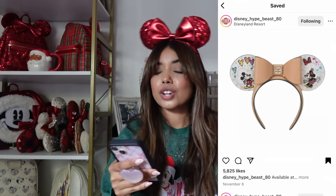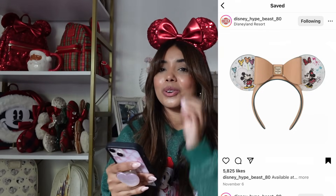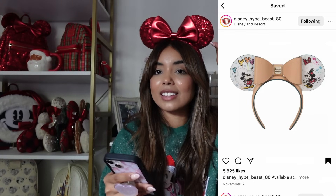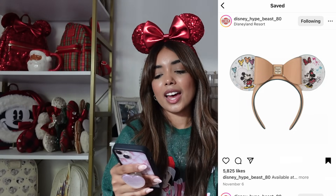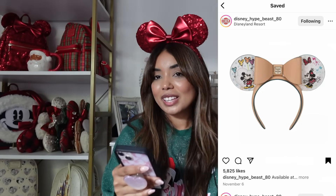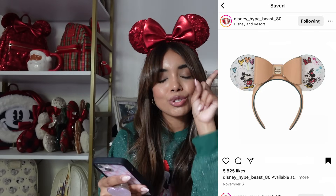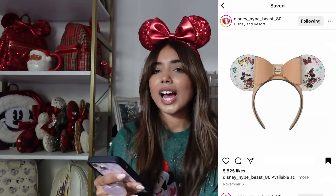We also have a pair of Dooney & Bourke ears that are so so cute. They are pretty pricey so I'll be skipping over them, but the artwork is really cute. What's really doing it for me is the leather bow — I love how neutral it is and I know I could wear it with pretty much anything. I do really want them but I don't need them, so we're skipping. But they're adorable — if you get these, I approve!